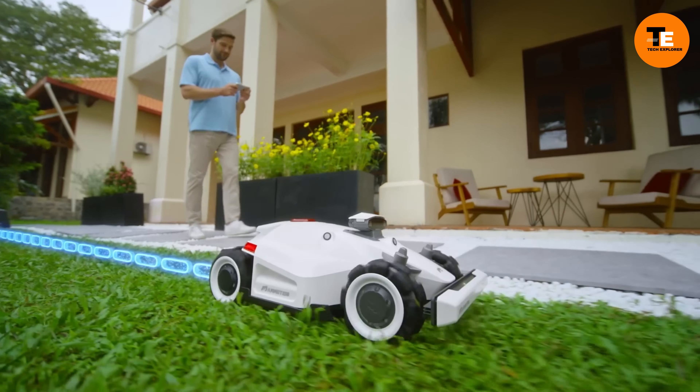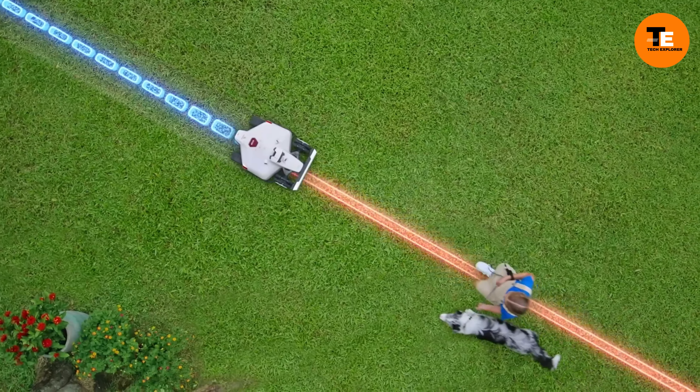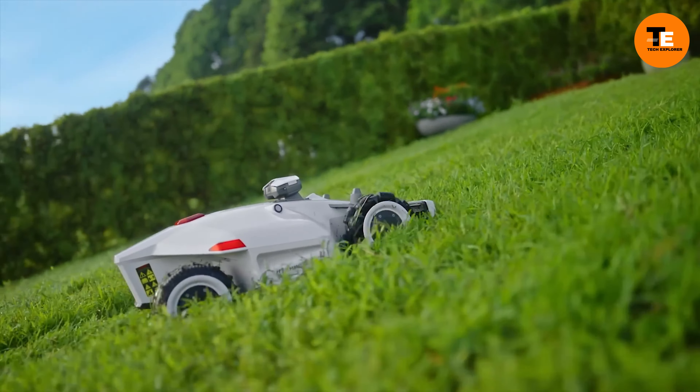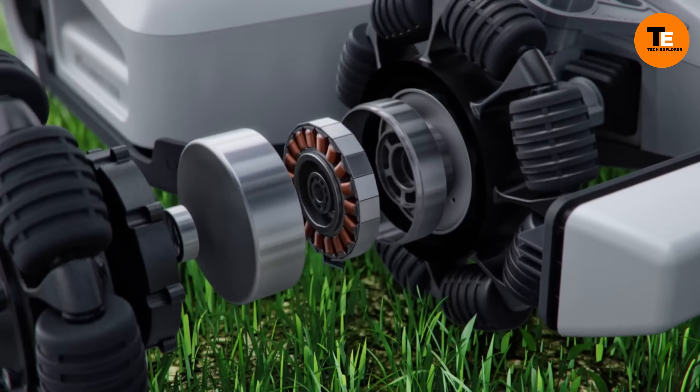The Luba 2 can handle slopes up to 38 degrees, with features like obstacle navigation, voice command compatibility, and quick setup, making it a practical choice for lawn maintenance.